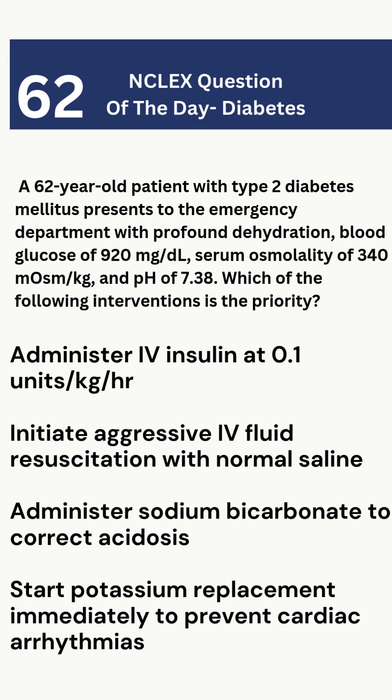All right, class. Let's analyze this NCLEX question on hyperosmolar hyperglycemic state, HHS. A 62-year-old patient arrives at the ER with severe dehydration, blood glucose of 920 milligrams per deciliter, and high serum osmolality of 340 milliosmoles per kilogram. Their pH is 7.38, meaning no significant acidosis. This is key.